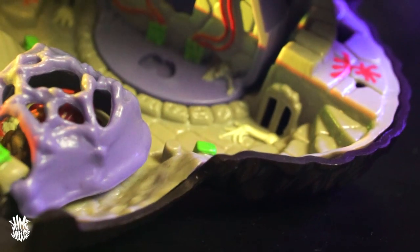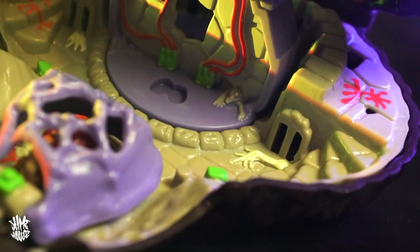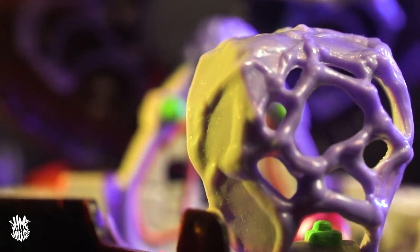Inside you've got this mixture of stone dungeon steps with prisons with skeleton hands reaching out, combined with bio-organic arachnid insides that are mixed with futuristic computer technology. I love it.